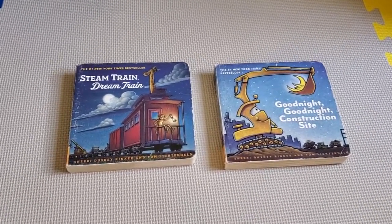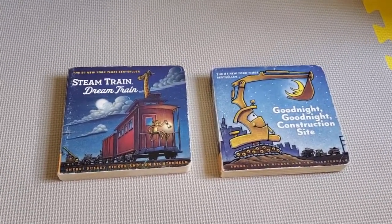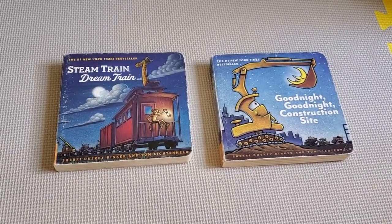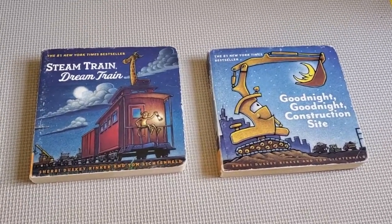I'm Tom from California Dad Reviews, and this is a look at the Steam Train Dream Train and Goodnight Goodnight Construction Site book set from Sherry Dusky-Rinker and Tom Lichtenheld.